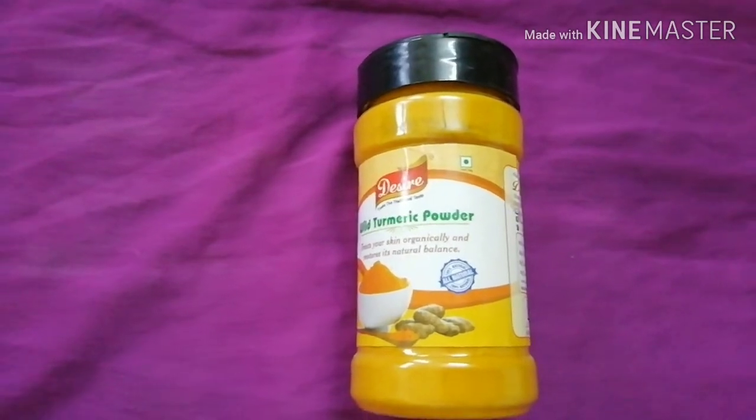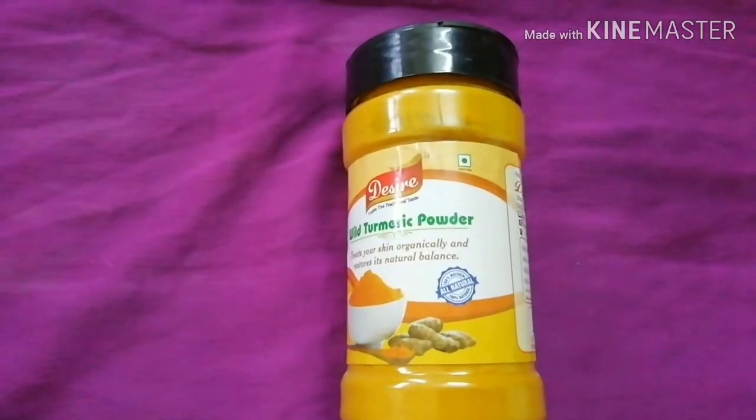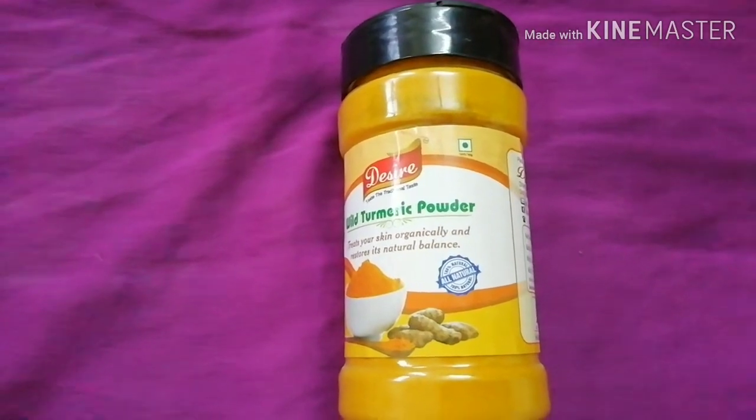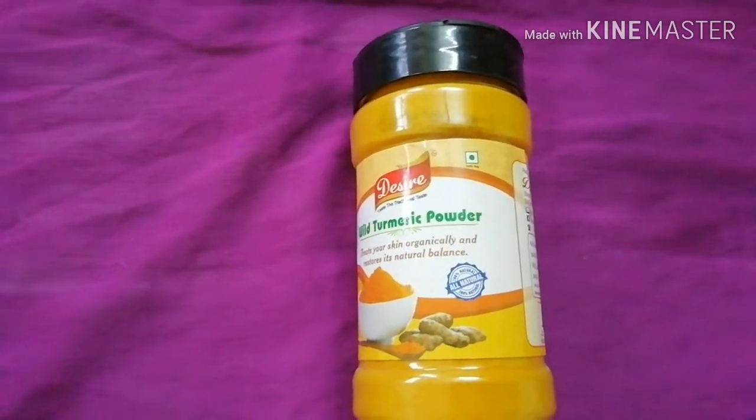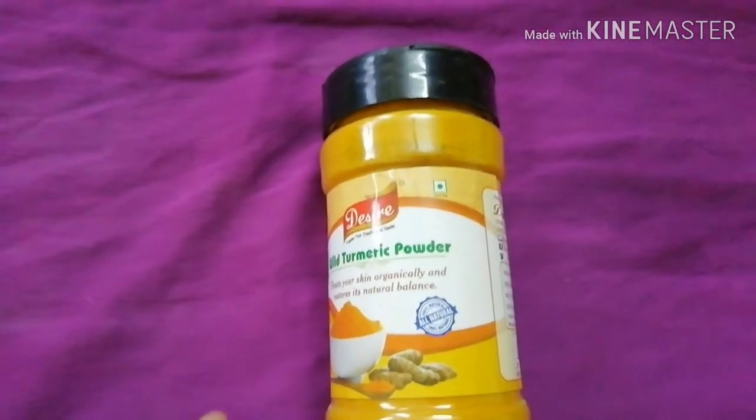Turmeric has high antibacterial and antiseptic properties, due to which including it in the skincare gives a glow to the skin and reduces various skin issues, which I'll be telling you one by one.